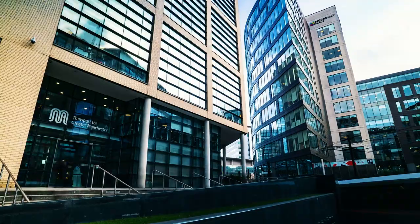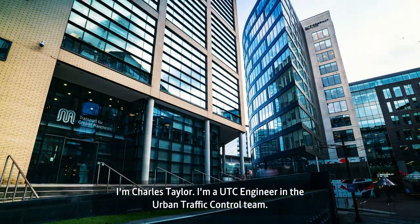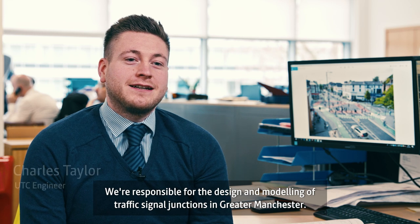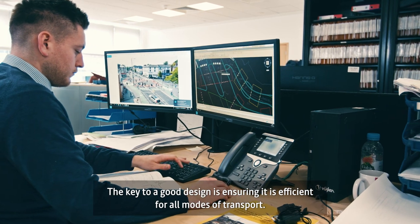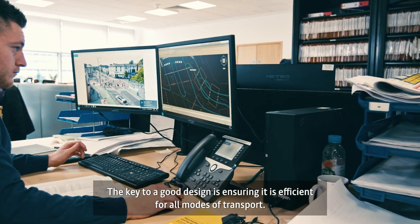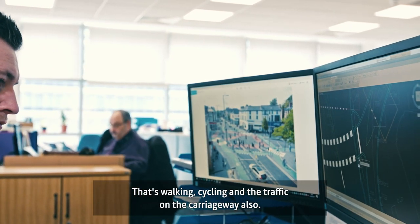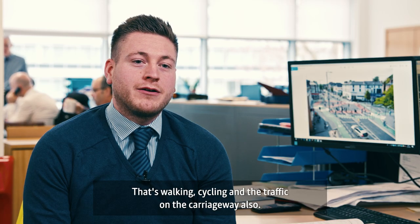I'm Charles Taylor and I'm a UTC engineer in the urban traffic control team. We're responsible for undertaking the design and modelling of traffic signal junctions within Greater Manchester. I think the key to a good design is ensuring that it's efficient for all modes of transport — so that's not just walking and cycling, but also for the traffic on the carriageway.